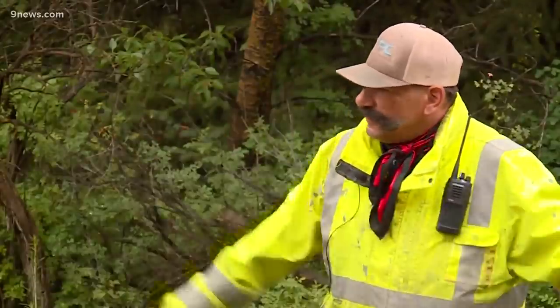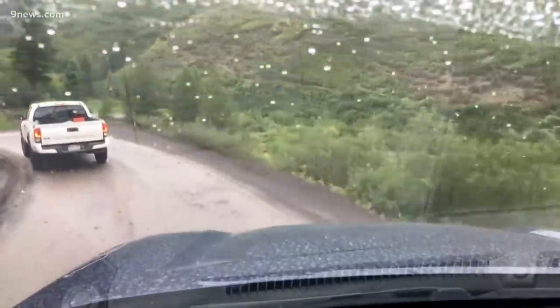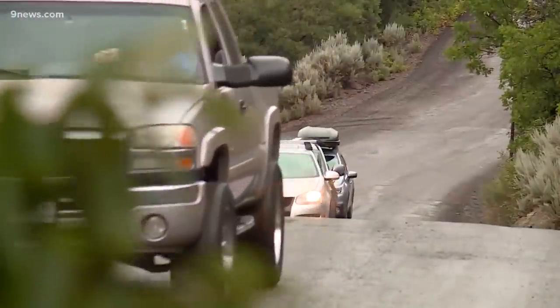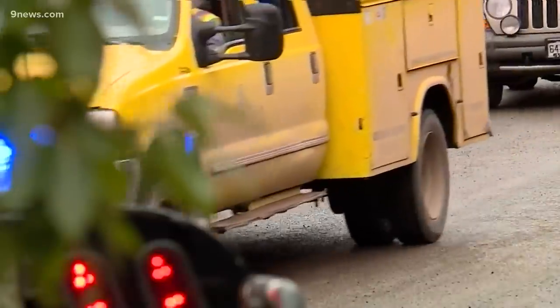There's some narrows up there. If people have never been up there, it's real tight — like two vehicles can barely pass. It might be weeks before his commute gets back to normal.